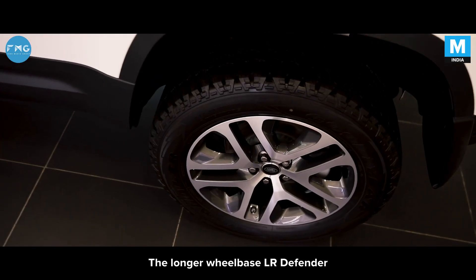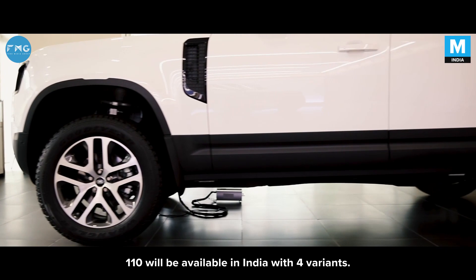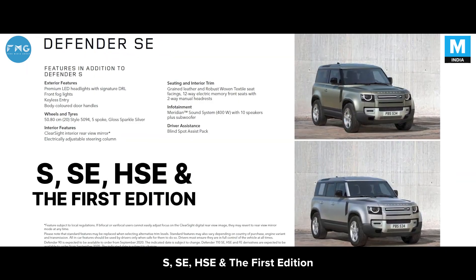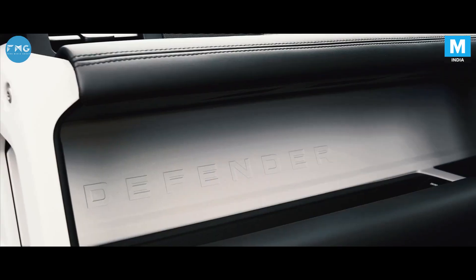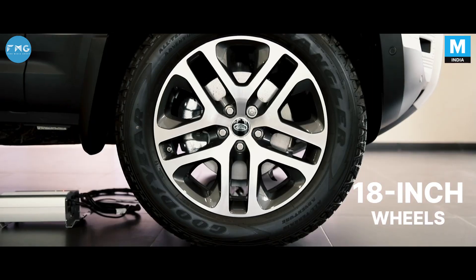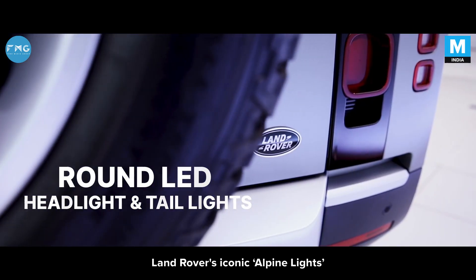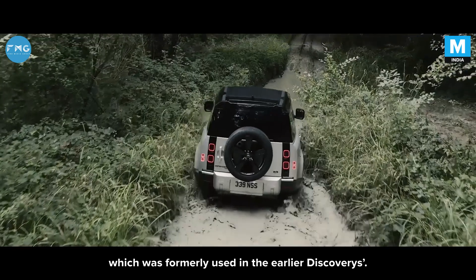The longer wheelbase Land Rover Defender 110 will be available in India with 4 variants: the S, SE, HSE, and the 1st Edition. It comes with 18-inch wheels, round LED headlights and taillights. Land Rover's iconic alpine lights are back for the new Defender, which were formerly used in the earlier Discoveries.